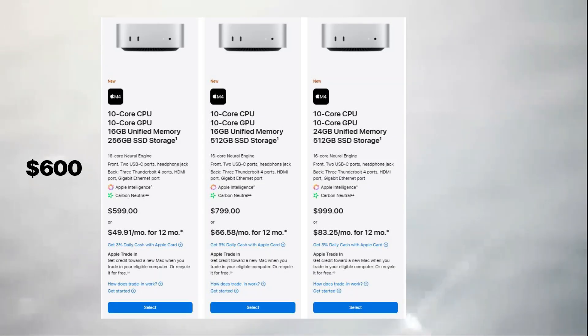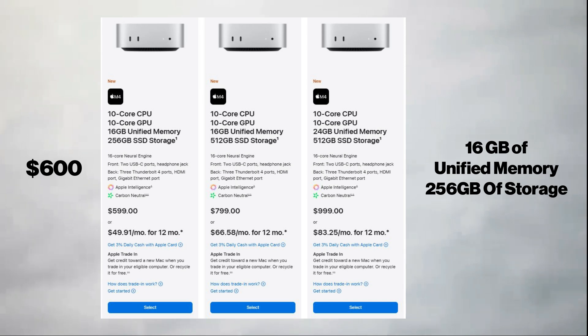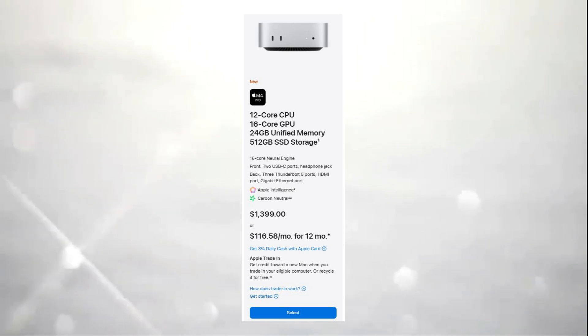Starting at $600, the base model of the M4 Mac Mini includes 16GB of unified memory and 256GB of storage. For those needing more power, the M4 Pro variant offers additional performance options.